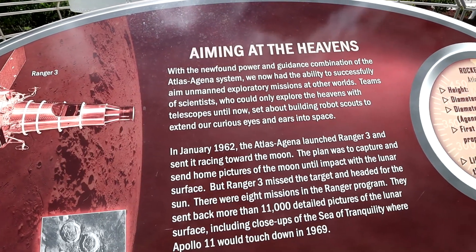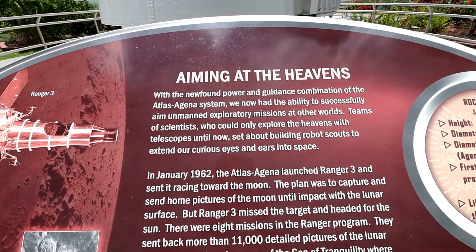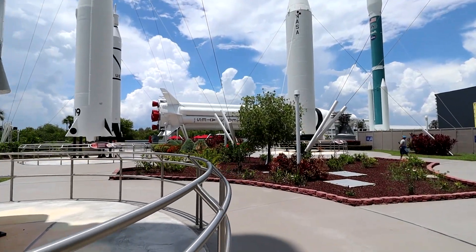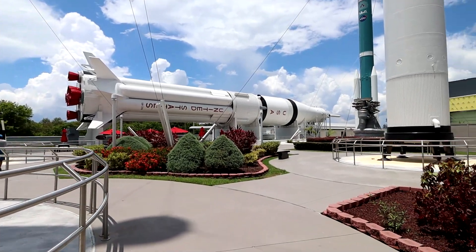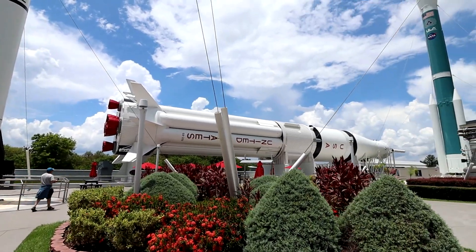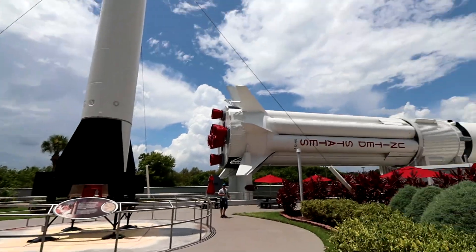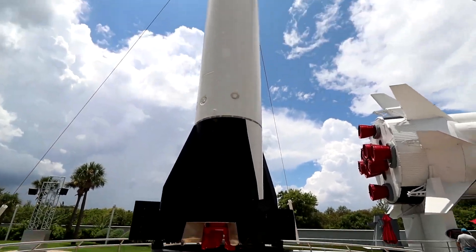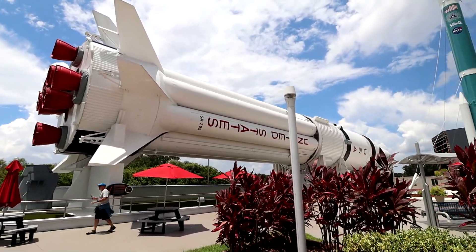These are awesome — with the Atlas Agena system. These are so cool, check out those things, so many of them. Apparently they have the Atlantis shuttle here as well, which is really cool. She was telling me to go to a spot where there are buses and they take you somewhere. She said don't spend too much time there, but wow, look at this thing. This is awesome.